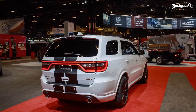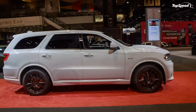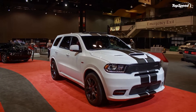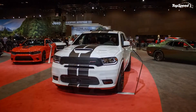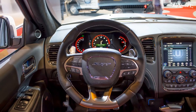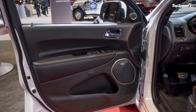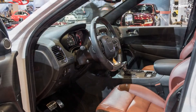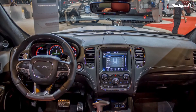So how much do these updates cost? The stripes will set you back $1,195, while the interior upgrade fetches $2,495. The performance exhaust comes in at $1,850, and the lowering spring kit is very affordable at $325. Overall, it will cost you $5,865 to Mopar-ize your Durango SRT, bringing the final sticker to approximately $68,860 for the SUV.